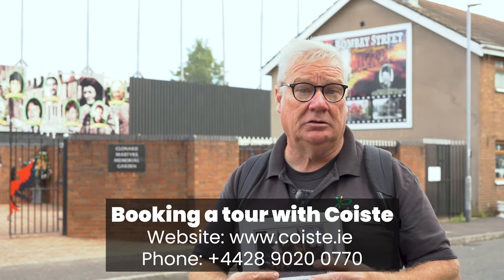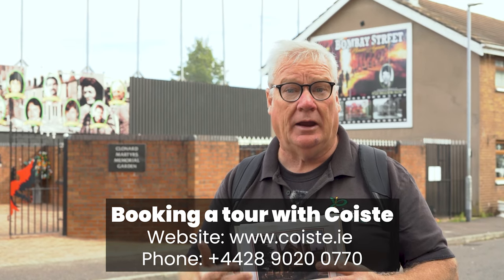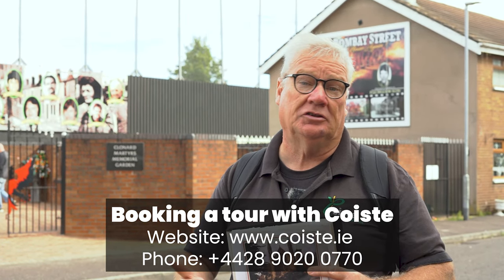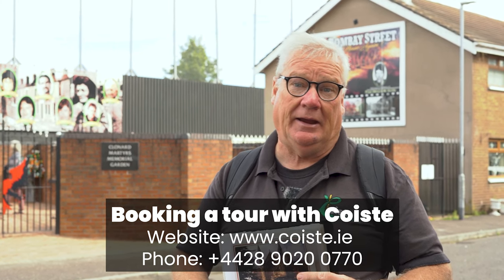We've come to the end of our tour with Coiste and with me, Paddy Whelan. We hope what you've seen, experienced, and heard brings you some sense of understanding of the conflict and the politics of Ireland. This is a shortened version of the tour we do, so if you'd like to know more, hear more, and see more, you can contact us at Coiste and we can arrange a tour with you any time, any day.